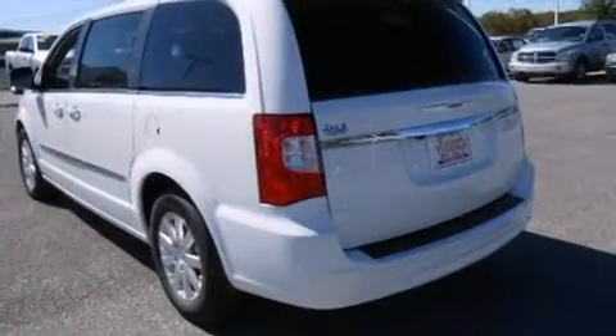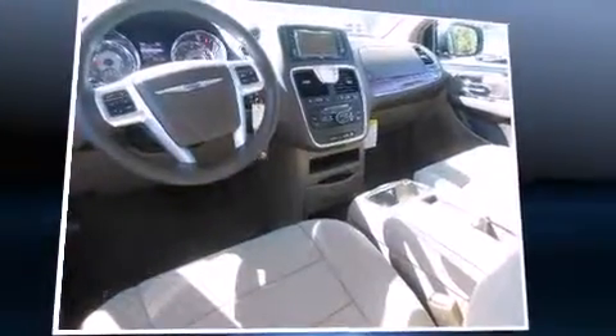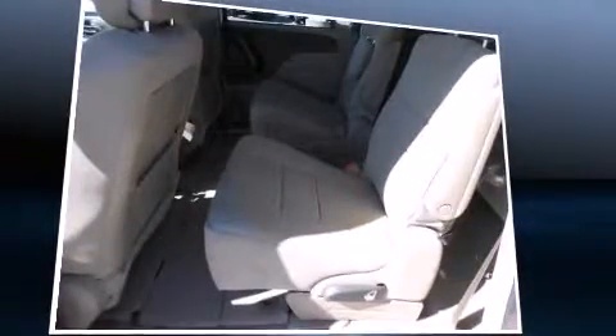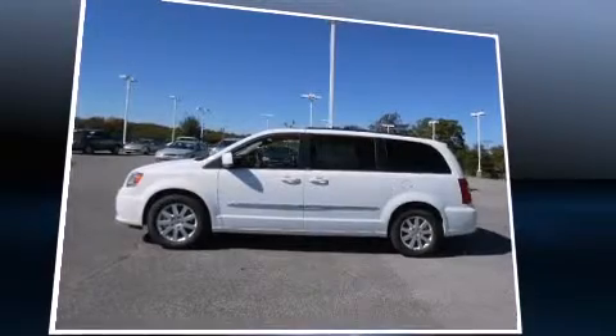Storage solutions are integrated throughout the interior, demonstrating thoughtful attention to detail. Passengers in the third row enjoy seat-back reclining functionality, providing an extra level of comfort and convenience. Rear LCD monitors provide entertainment that your passengers will appreciate no matter how far the drive.